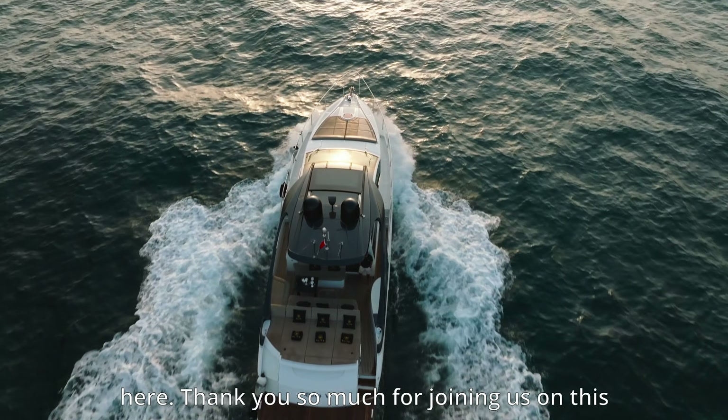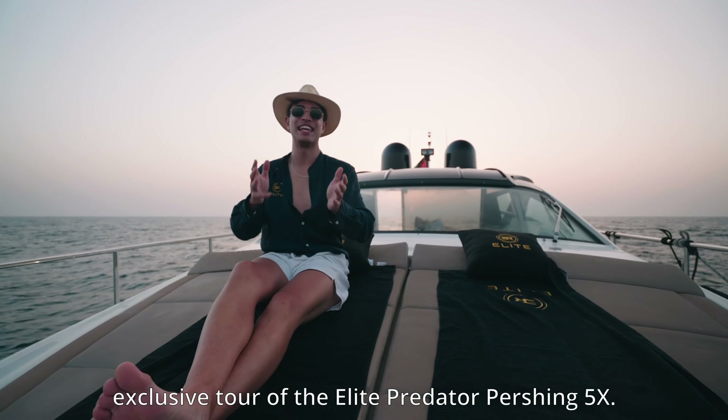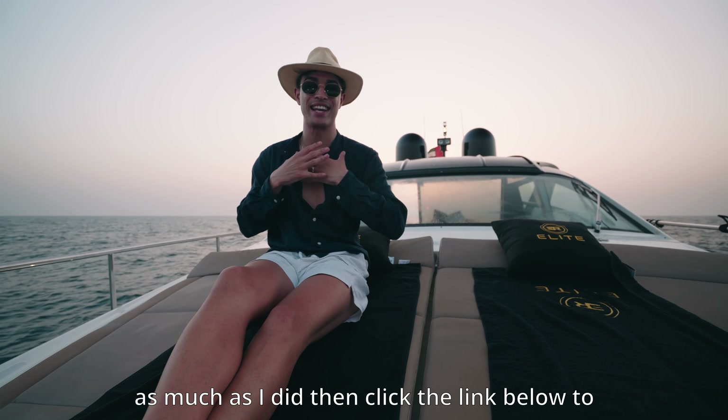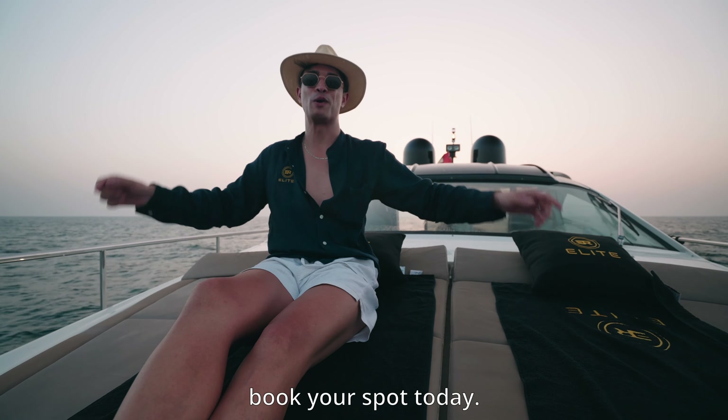Thank you so much for joining us on this exclusive tour of the Elite Predator Pershing 5X. Hopefully you enjoyed it. If you did enjoy it as much as I did, then click the link below to book your spot today.